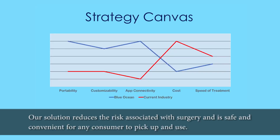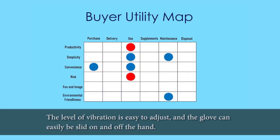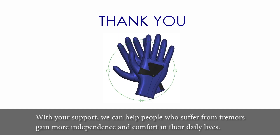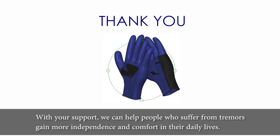Our solution reduces the risk associated with surgery and is safe and convenient for any consumer to pick up and use. The level of vibration is easy to adjust and the glove can easily be slid on and off the hand. Every aspect of the glove is designed under the assumption that the person using it may have difficulty performing basic movements. With your support, we can help people who suffer from tremors gain more independence and comfort in their daily lives.